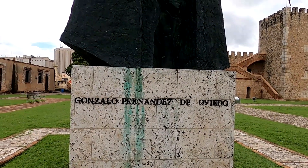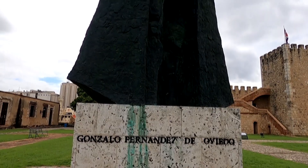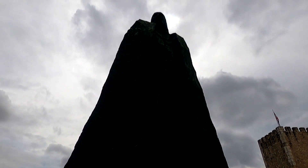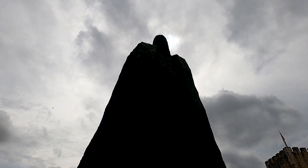Here, in the enormous courtyard, we see a statue of Gonzalo Fernandez de Oviedo, who was a Spanish soldier that was later appointed as historian of the West Indies. At one time, he was in charge of this mighty fortress, as well as the gold smelting operations of Santo Domingo.